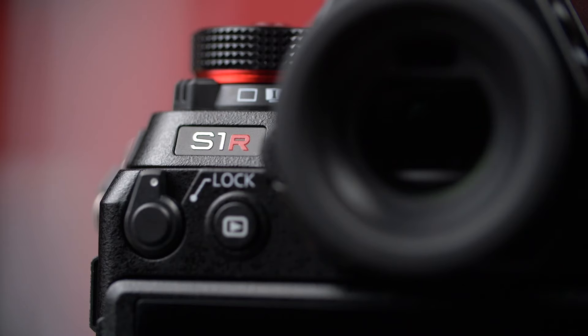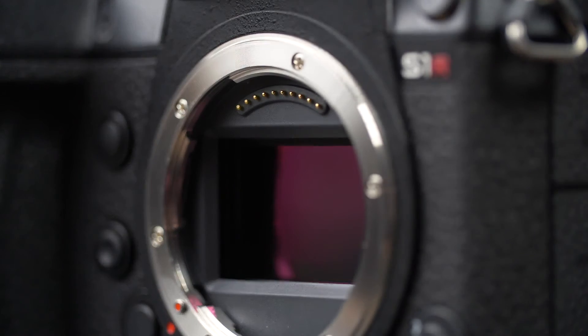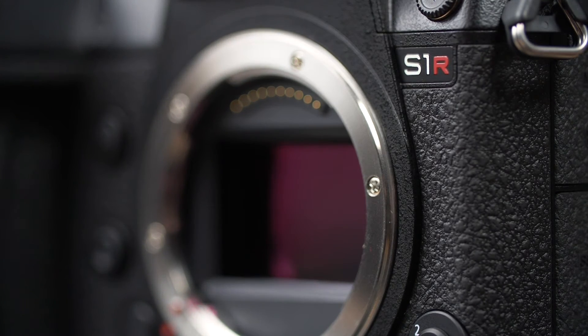Despite being a stills-focused camera, it still boasts some pretty good video specs. At launch, it has the same 8-bit 4:2:0 video in 4K at 60p, though unlike the S1, the R imposes a rather slight 1.09 times crop and uses pixel binning, which is not great. Also, the S1R will not have the option to upgrade its firmware to unlock 4:2:2 10-bit shooting or V-Log — not amazing for video, but the option is still there.